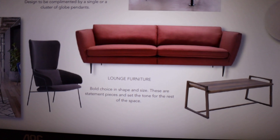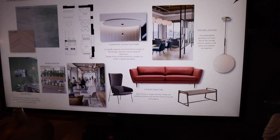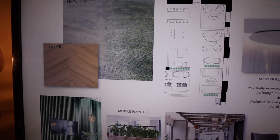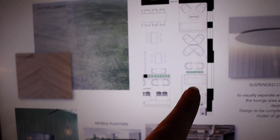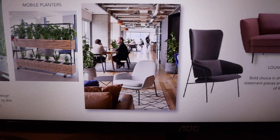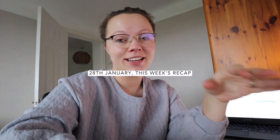For the soft seating area we've got some bold furniture choice that sets the tone for the rest of the space. We've also got globe lights, a feature carpet inlay, and a nice blend from sand to dark forest green. I love love love some mobile planters in there as well. That's the general feel.